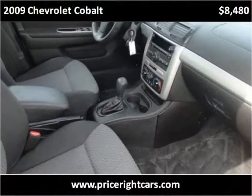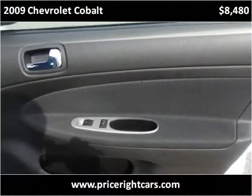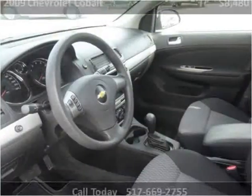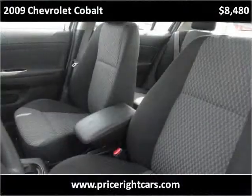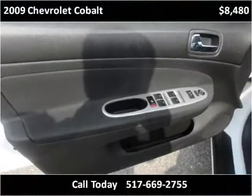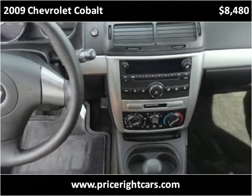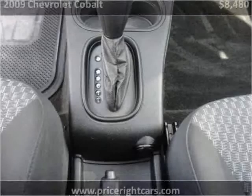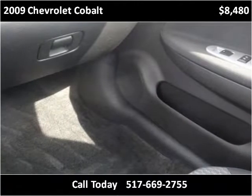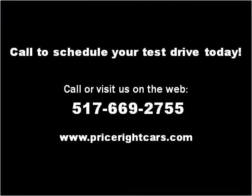Thank you. Please visit our website at pricerightcars.com.